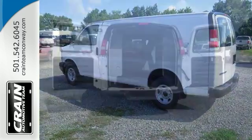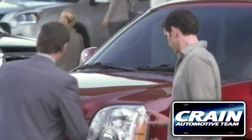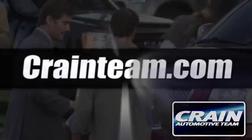Come by to see it for yourself today. Visit us anytime at craneteam.com. Go!